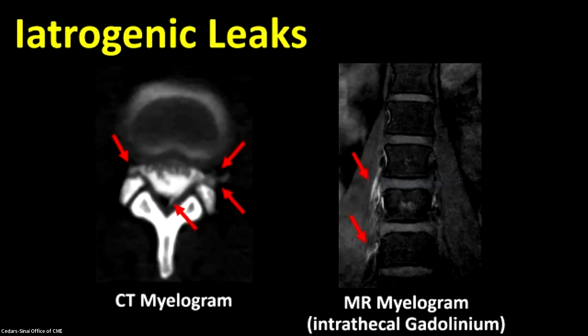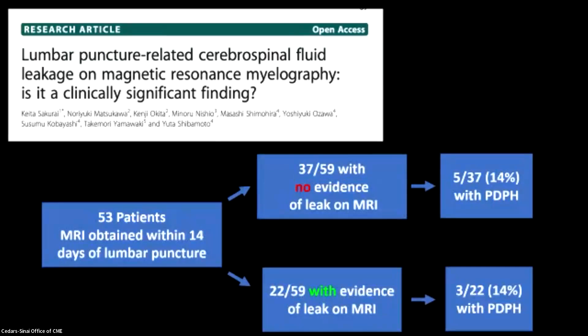Anybody who performs myelography is familiar with the iatrogenic puncture — the extradural contrast on your myelogram that we either don't comment on at all or just bury in the findings. We say there's some extradural contrast here, but I did that — that's not the leak that we're looking for. We see it on the CT myelogram, with the lateral arrows showing the contrast sort of leaving the thecal sac. We also see a little disruption of the posterior dura and displacement of the epidural fat posteriorly. When we perform MR myelography, which has exquisite contrast sensitivity, we can see that extrathecal gadolinium as well. We have to be very careful not to misinterpret that as a spontaneous leak. Most patients we see with iatrogenic contrast extradurally aren't all suffering from posterior puncture headache, and that's been borne out in the literature to some degree.